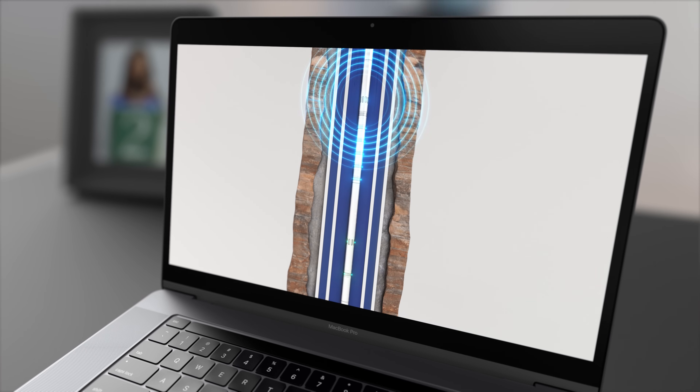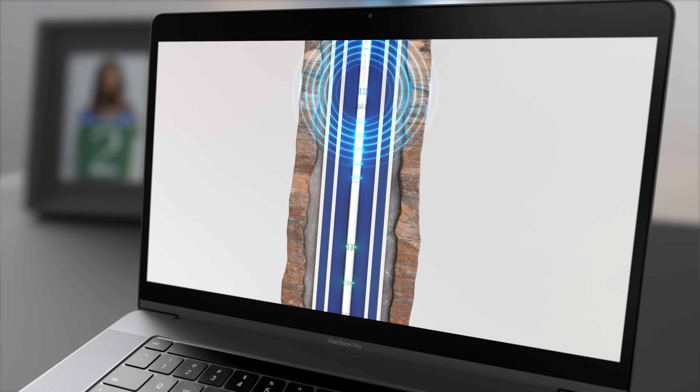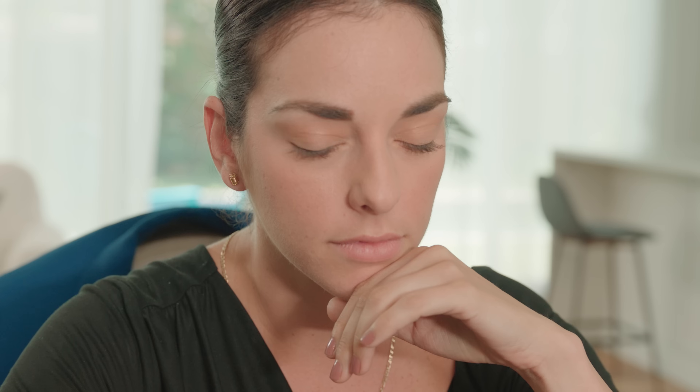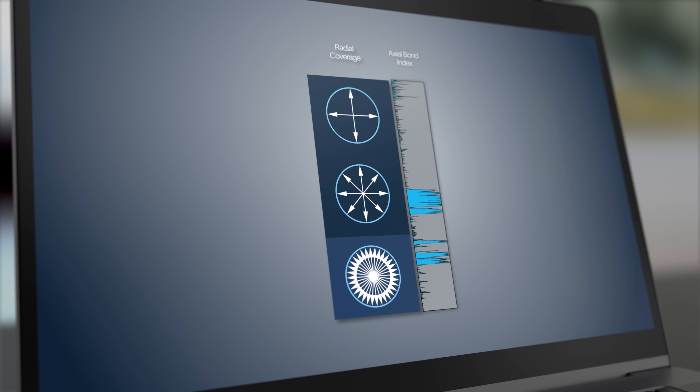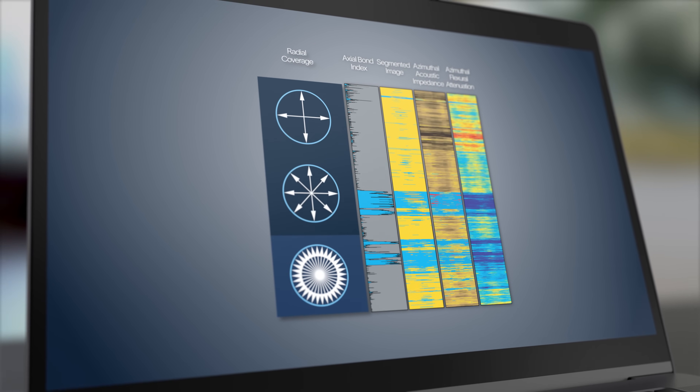Dual string P&A barrier evaluation makes this possible by combining multi-mode sonic and multi-modality ultrasonic measurements. With high radial coverage, a corrected bond index, segmented imaging, and azimuthal mapping, you can evaluate well integrity based on your objectives.